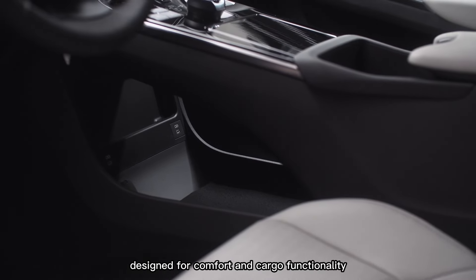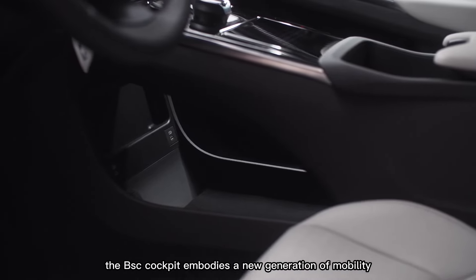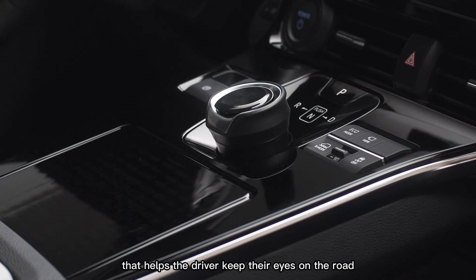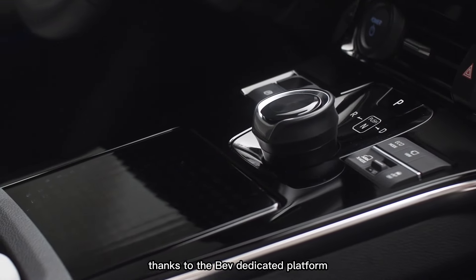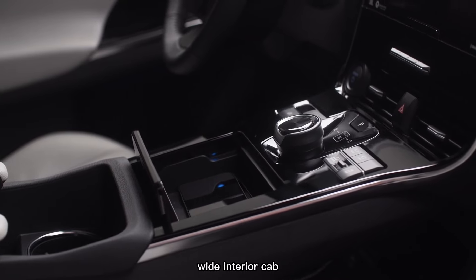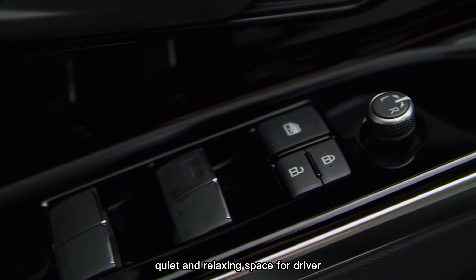The interior space is designed for comfort and cargo functionality. The cockpit embodies a new generation of mobility, with a design that helps the driver keep their eyes on the road and hands on the wheel. Thanks to the BEV dedicated platform, the engineering team achieved an extra-wide interior cabin that results in a spacious, quiet, and relaxing space.